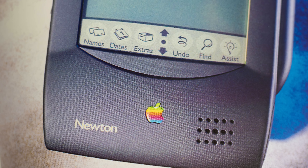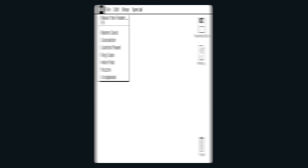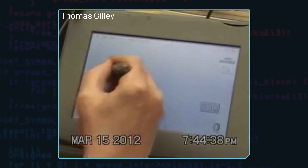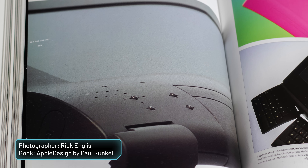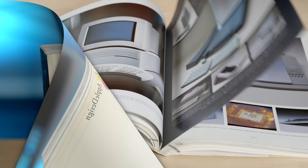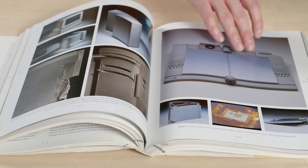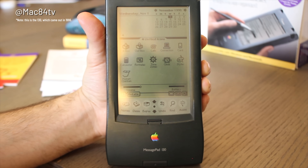Between 1992 and 1993, while the Newton team was hard at work, other people at Apple were working to bring the Macintosh user interface to a tablet-like computer. This resulted in many different concepts: the first being Penlite, based on the PowerBook Duo, then PenMac, and also the Macintosh Folio and the Bic. Ultimately, all of these tablets were killed in favor of the Newton Message Pad, which was released in 1993.